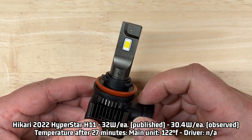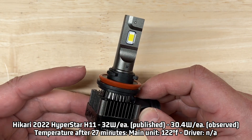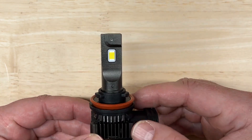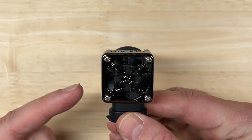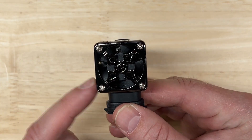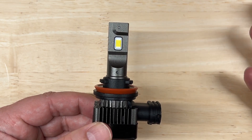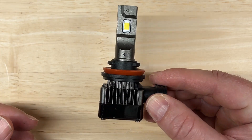The published rating is 32 watts per light; I observed 30.4 watts in my test setup. For heat management, after 27 minutes my laser thermometer recorded 122 degrees Fahrenheit — I find that impressive because it's below average for the lights I've tested, and most all-in-one style lights typically run a bit hotter than ones with an external driver. The fan on this one spins up gradually over time rather than immediately at full speed. I was keeping an eye on the light drop, and it hit that 88% light retention rather early in my 27-minute test, then leveled off and stayed there — which is a pretty good sign of solid heat management.